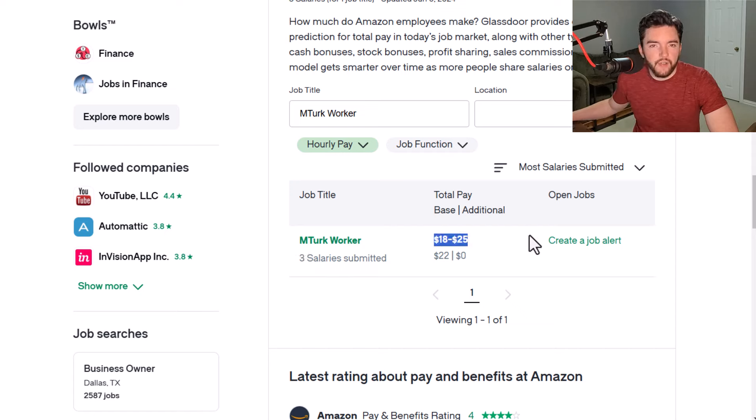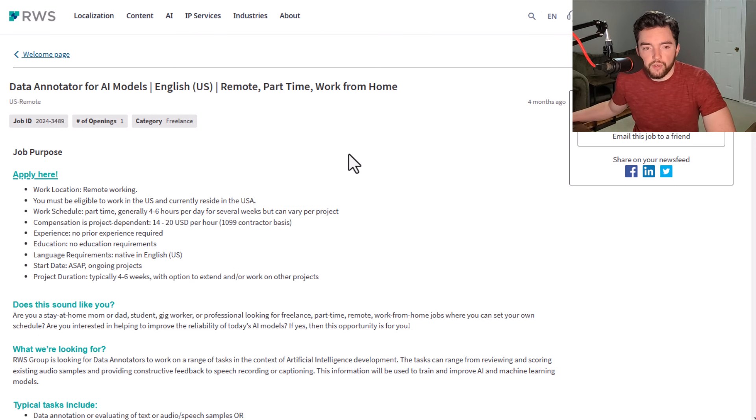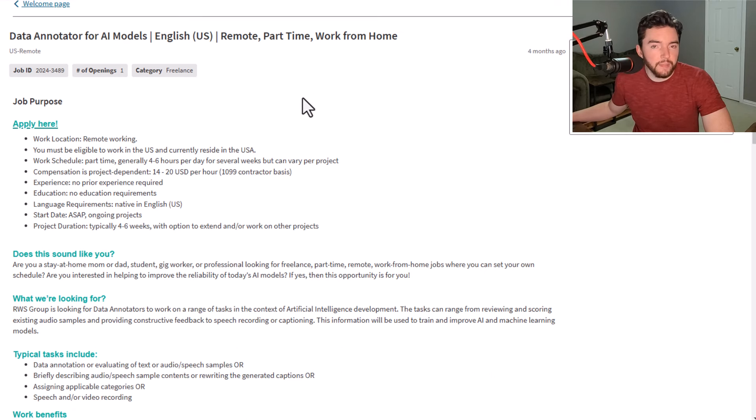Next we have a company called RWS. They have jobs all over the world — some of which are for a data annotator for AI models. This is something you can do remotely, part-time, at home, without a typical interview, for $14 to $20 per hour as a contractor or freelancer, generally taking about four to six hours per day for several weeks.